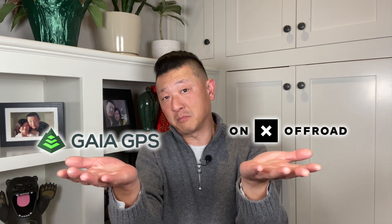So which one of these is better for overlanding - Onyx Off-Road or Gaia GPS? You want the final verdict? Well, they both basically do the job and both have their strengths and drawbacks. And if you were to force me to choose one right now, it would be Gaia. But that might not be the right choice for you. I'm just going to give you the info so that you can determine which one is right for you.